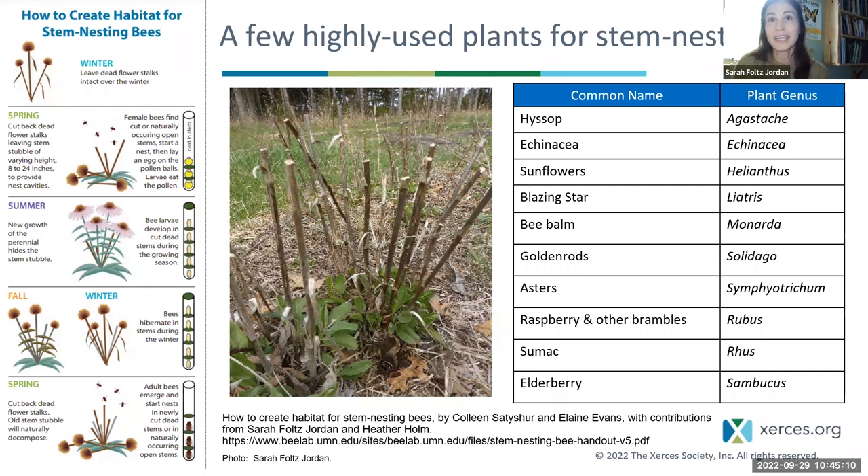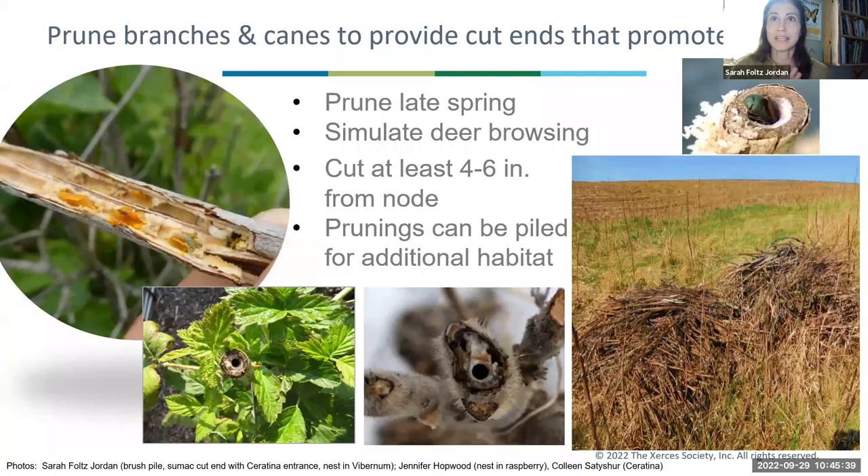There are often questions about what plants are best for stem nesting bees. In my own landscape, almost every stem I cut of Monarda gets used, and the same with Agastache — both in the mint family. Lots of different wildflowers are used, and on the shrub side, sumac is very commonly nested in, as are boxelder, elderberry, and raspberry canes. Start watching and you'll start to notice some of these trends. For shrubs, the recommendation is to prune branches and canes to provide cut ends to promote nesting — we're simulating deer browse. Cut at least 4 to 6 inches from the node. In our experience, the part remaining attached to the shrub — the stubble or branches — is what's really being used.